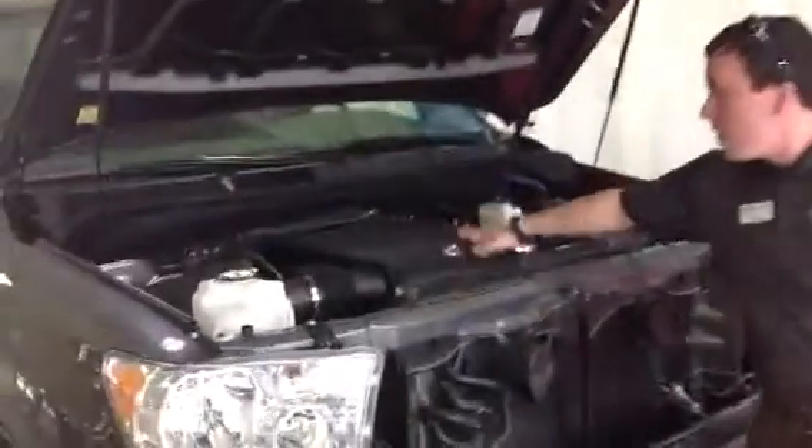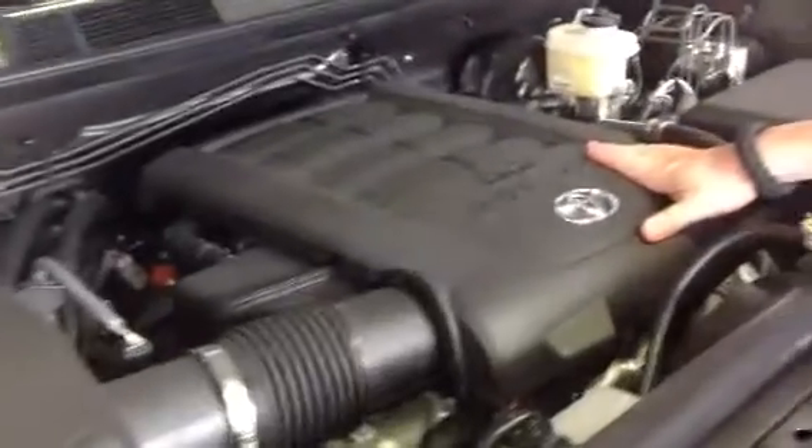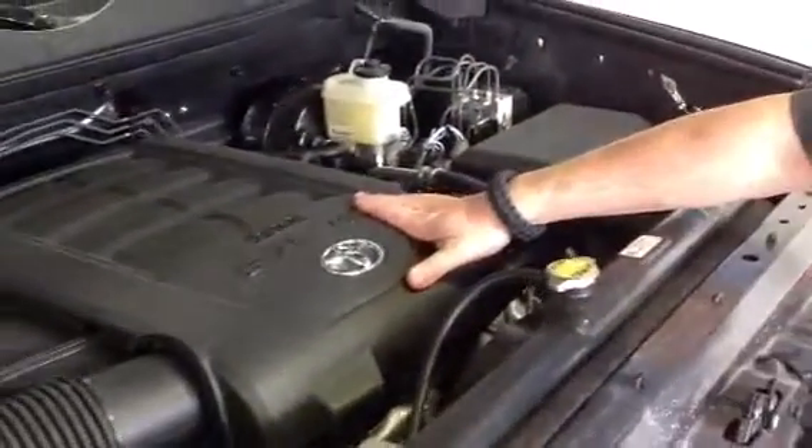Under the hood we have a 5.7 liter V8 engine generating 381 horsepower. It's a 6-speed automatic. Let's take a look inside real quick.